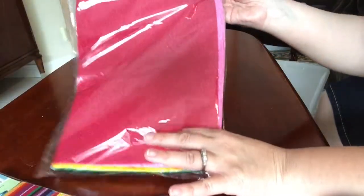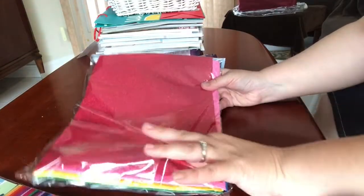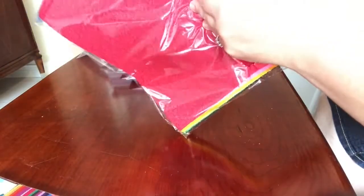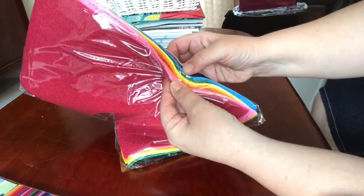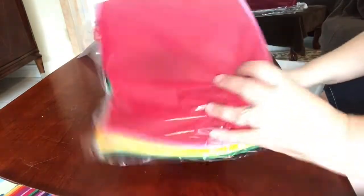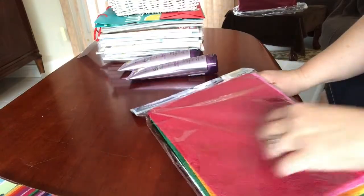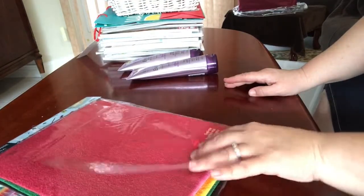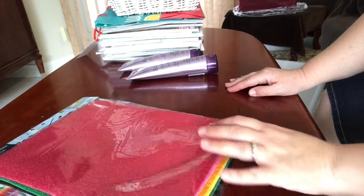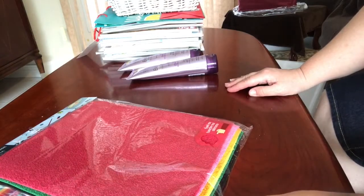I also got this package of fuzzy foam sheets — they're really soft. Inside there's black, white, blue, green, yellow, orange, pink, and red — a very nice assortment. Each sheet is about 8.5 by 11 inches and there are eight pieces for two dollars. I thought these would be fun to die-cut for decorations, cards, and embellishments — maybe some little fuzzy kitties from the black one.